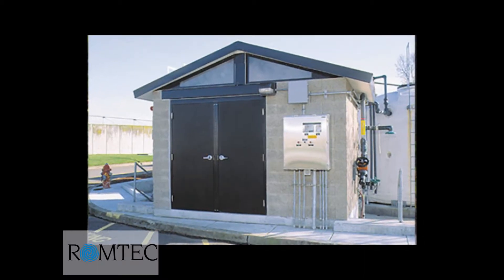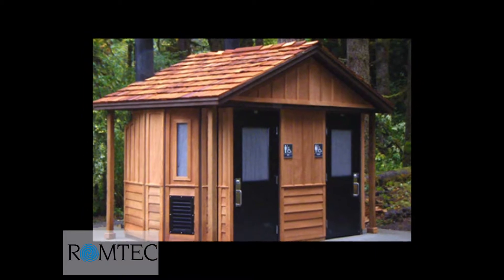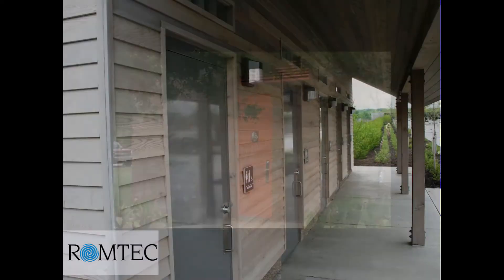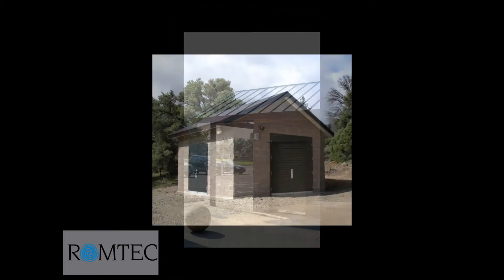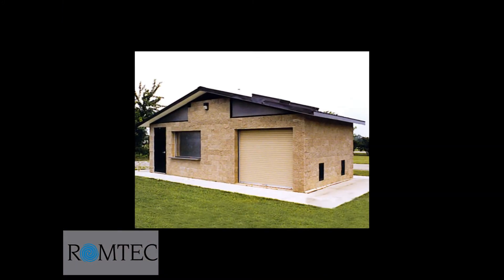You can get secure and suitable doors for your specific project. With your choice of locking and opening mechanisms, all the doors on your ROMTECH building will function exactly how you want. For safe, secure, and durable door hardware, ROMTECH has the options you need.